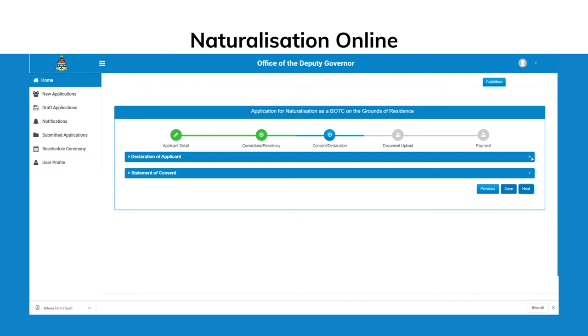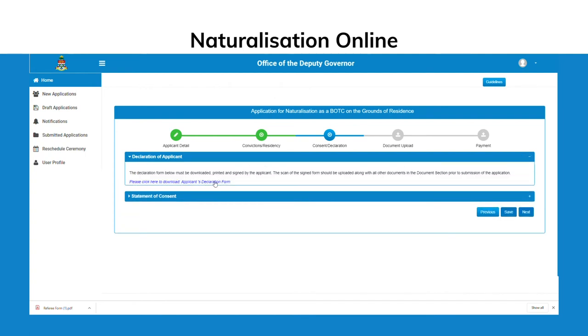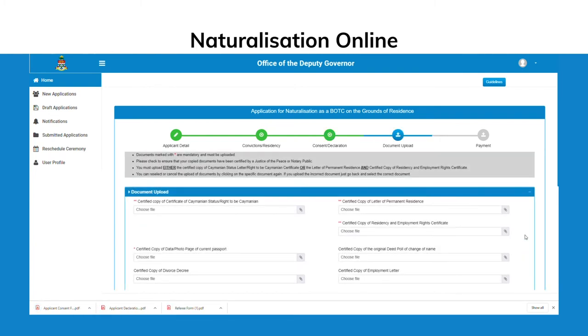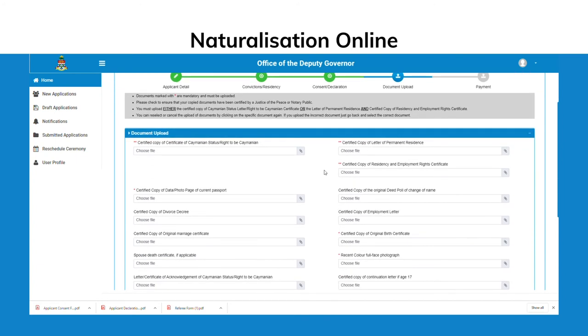The Consent and Declarations page provides you with forms which must be downloaded, saved and completed. You've now come to the section of the application where all supporting documents will be uploaded.